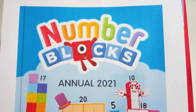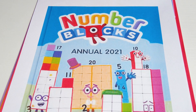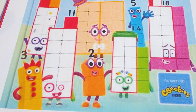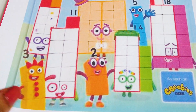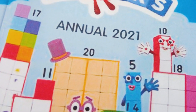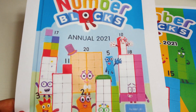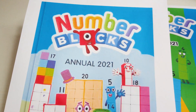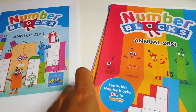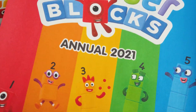So this is the cover. Remember, the best-selling Number Blocks Annual 2020 took our children through the numbers 1 to 10. This Annual 2021 will help them progress through the numbers 11 to 20. These are the Number Blocks 11 to 20, which is going to be the original hardcover. And I found another one, which looks similar to the Annual 2020.